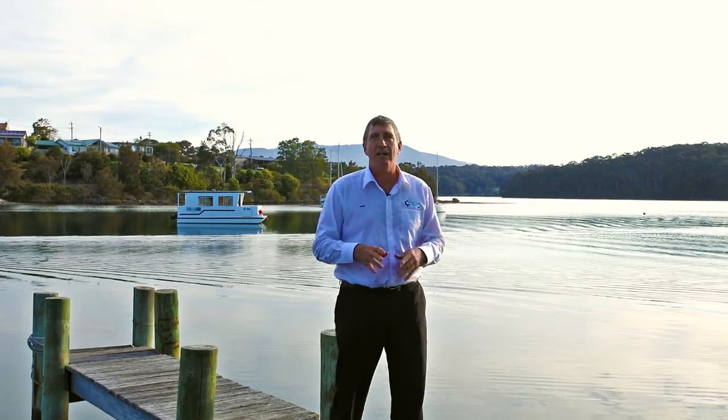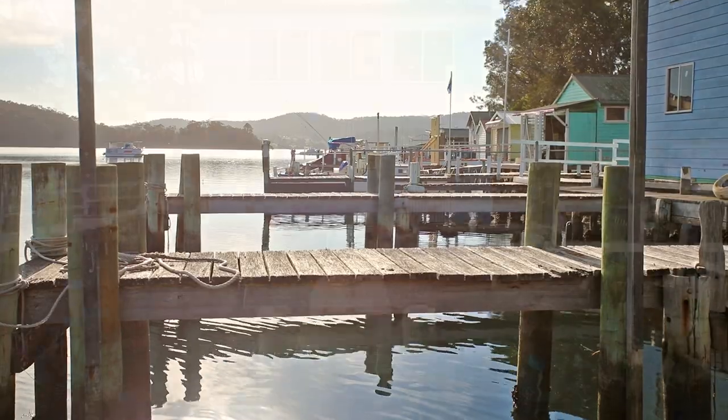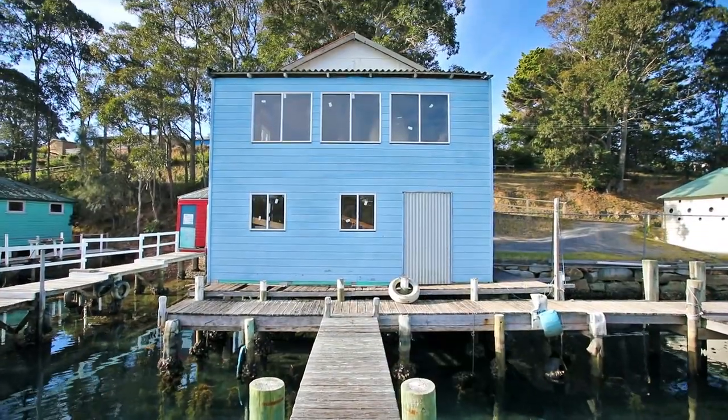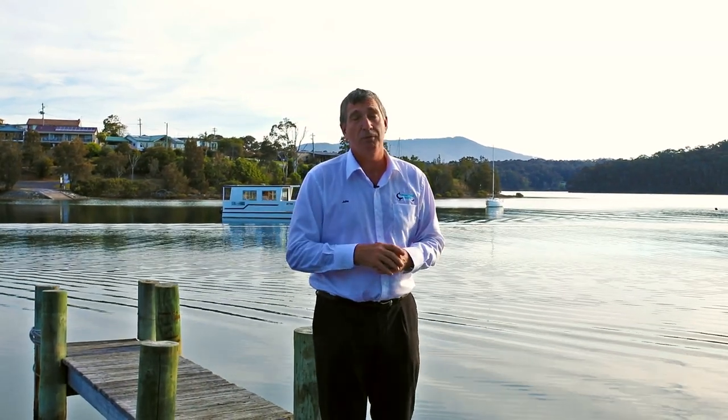Summing up the blue boat shed in beautiful Narooma — what a great location. You've got a couple of car spots, you've got three spots for boats, you've got two levels. There's a little bit of work that needs to be done, but very rare does a boat shed come up in this location. Give me a call, I'm John Murray from Wild Coast Realty. Book your private inspection, we'll come and show you through your own private boat shed. See you soon!